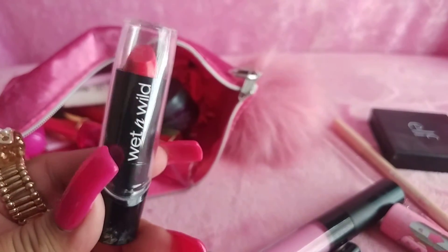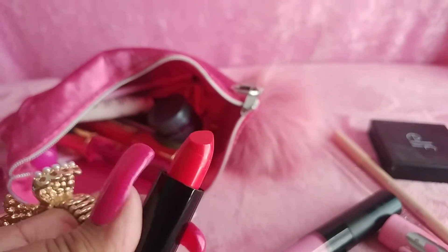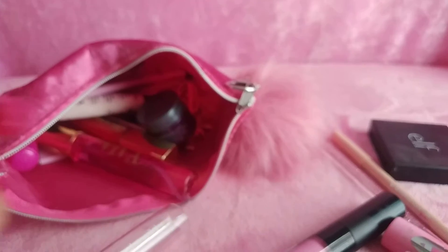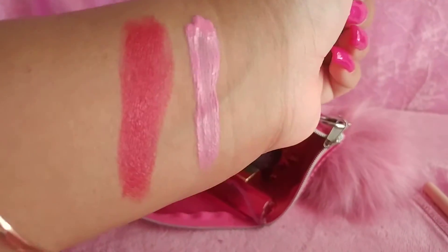I have a red lipstick by Wet and Wild — real beautiful red. I thought it was going to be a little bit redder than that, but it's like a medium red color.